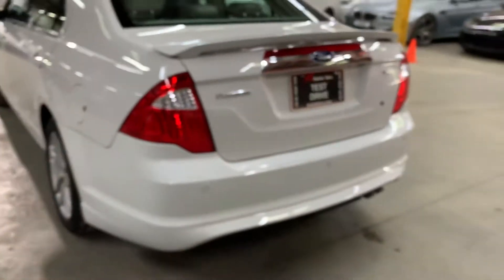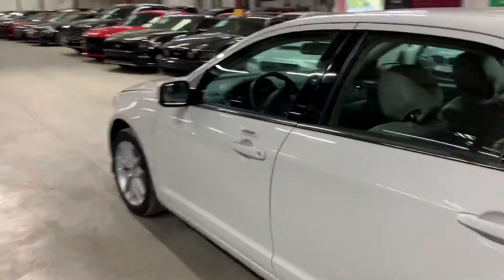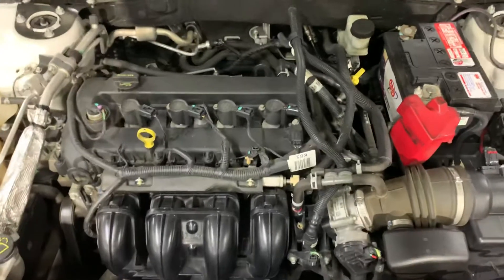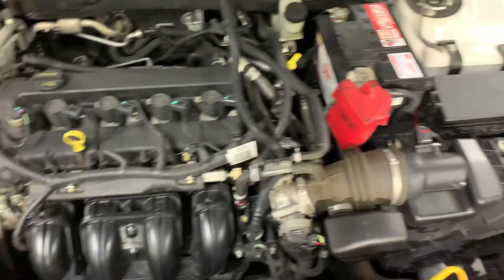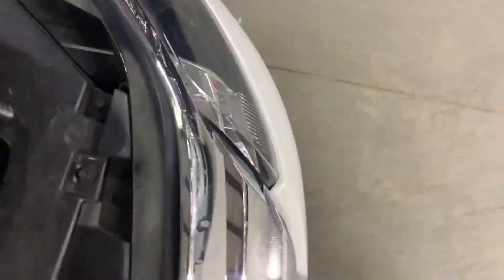Backup sensors do come equipped on this Ford Fusion. Let's go ahead and take a look at the engine. This vehicle does come with a clean title. As you heard, this vehicle makes no weird noises, weird sounds, or hesitations while we had it running. You can come out and test drive it — we're right here in Atlanta, Georgia. We are X-Autos, and overall this vehicle is still in pretty good condition.